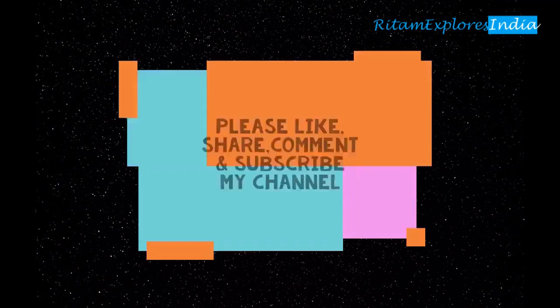Please like, comment, and share our videos, and subscribe to our channel. Bye! See you soon!